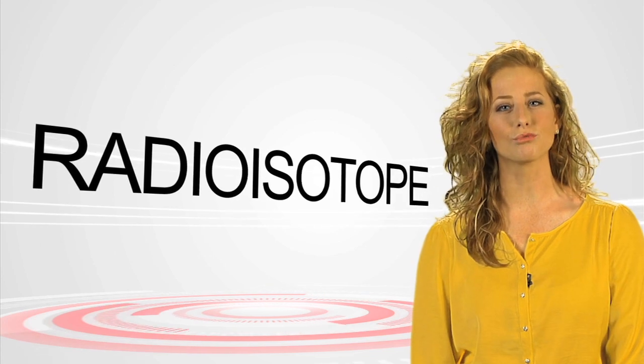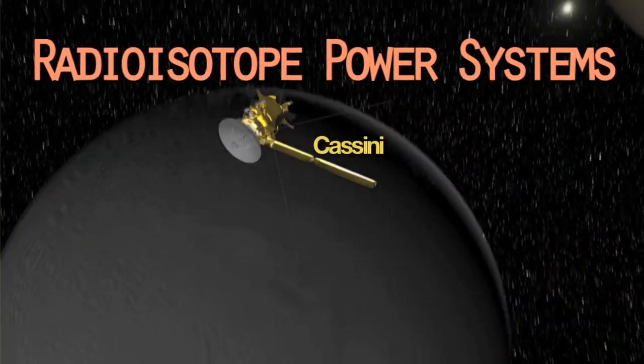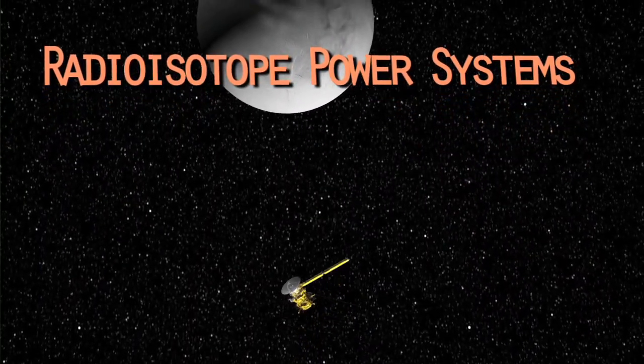And then there's something called radioisotope power. Not familiar with that last one? Don't feel bad, most people aren't, because it's not something we use in our everyday lives. Radioisotope power systems are a special type of technology that NASA uses to provide energy to run some of its space missions that explore the solar system.